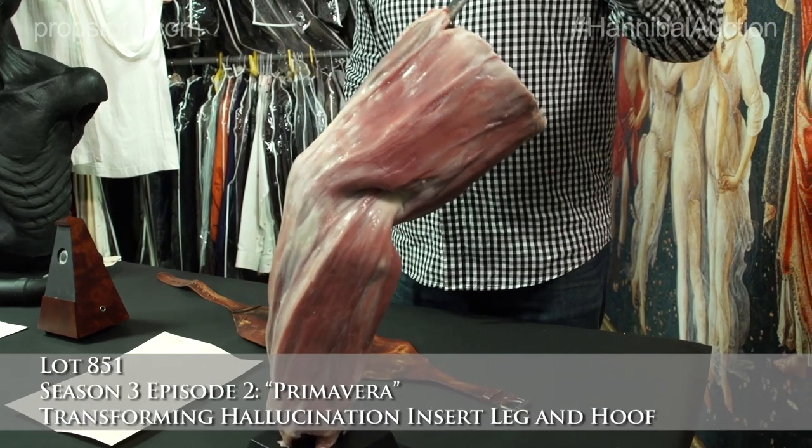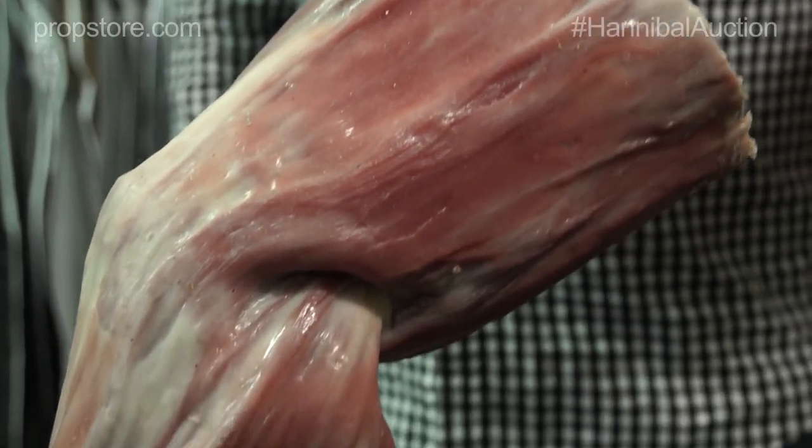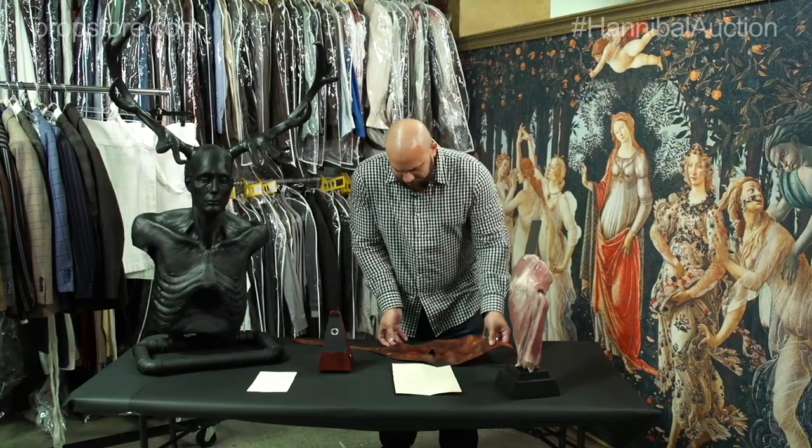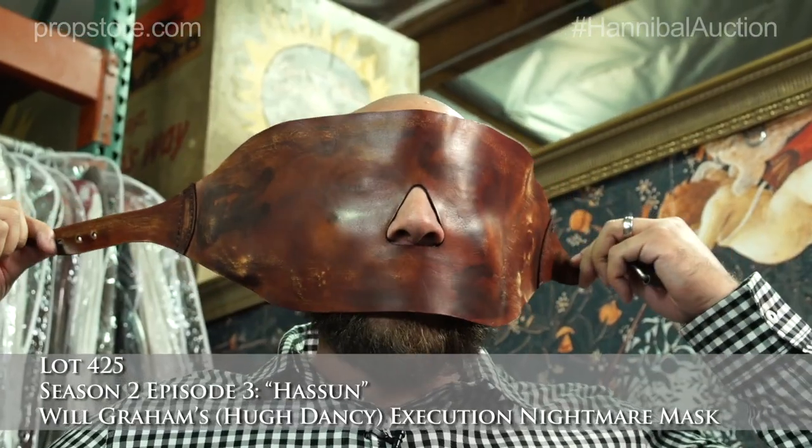Here we have a silicone leg skin that's wrapped around a fiberglass body that Will hallucinates a hoof coming out of the leg. Here is a leather electric chair suspension device that goes over Will's face like this.